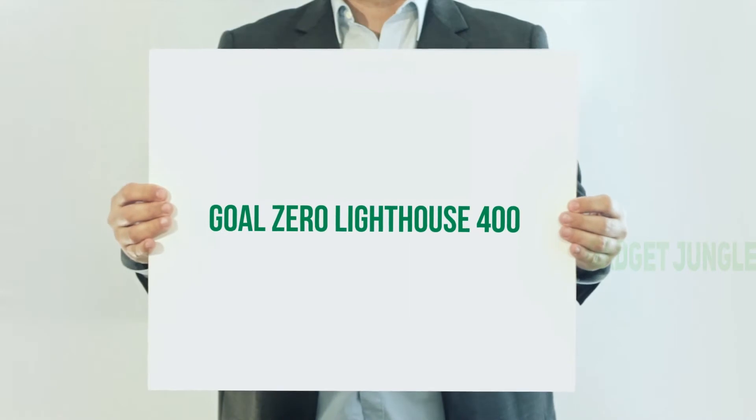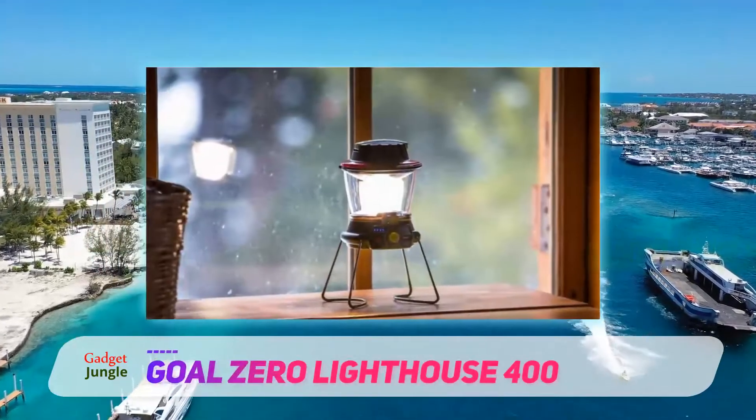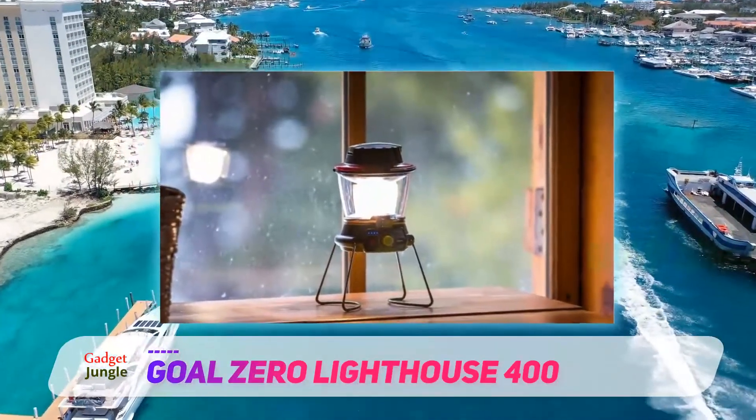Goal Zero Lighthouse 400. A more sophisticated take on the camping lantern, the Lighthouse 400 is unique and useful.